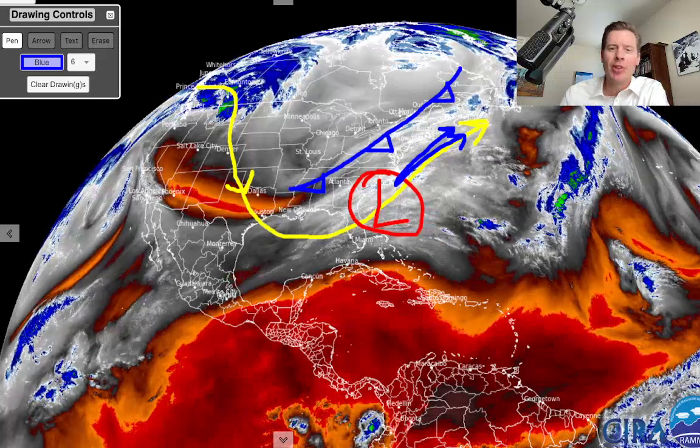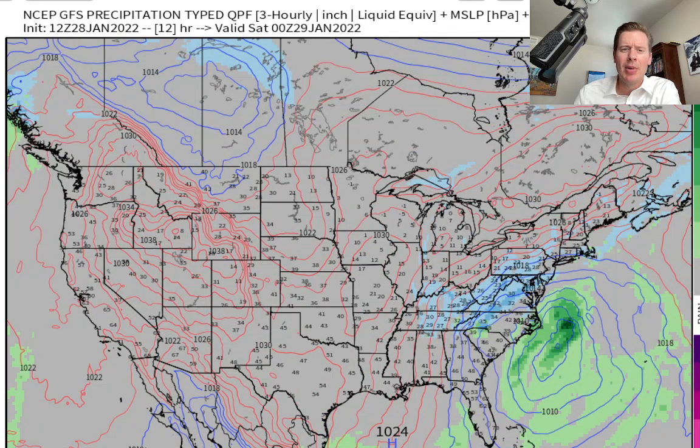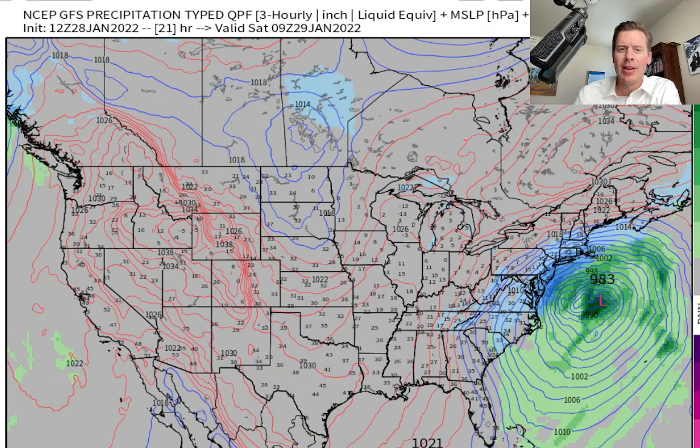Let me show you what the GFS is thinking — the American model. This is the 12Z run. You can see it here: by the time we get into tonight, that low is really spinning up off North Carolina. Here comes the front, a little bit of snow in West Virginia and Snowshoe. So the two combined — and here comes the low — dropping to a 990, 983. Here's early Saturday, Saturday morning. So this latest projection for Saturday morning has it at a 979.